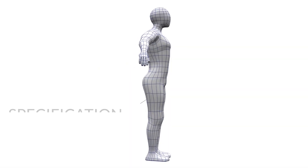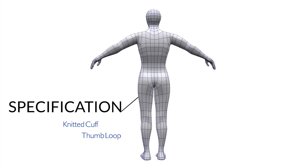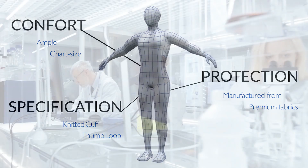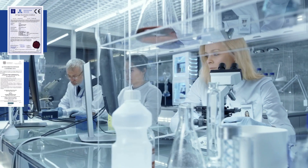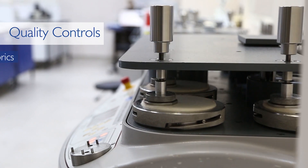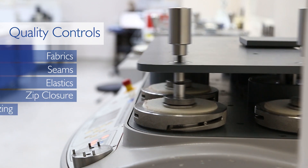Our products are designed with the permanent objective to find the best compromise between comfort and protection, which is why our size chart is based on loose fits. The certification of our coveralls is obtained from recognized European laboratories. We carry out quality controls on the production site and on the arrival of each container on our platform.